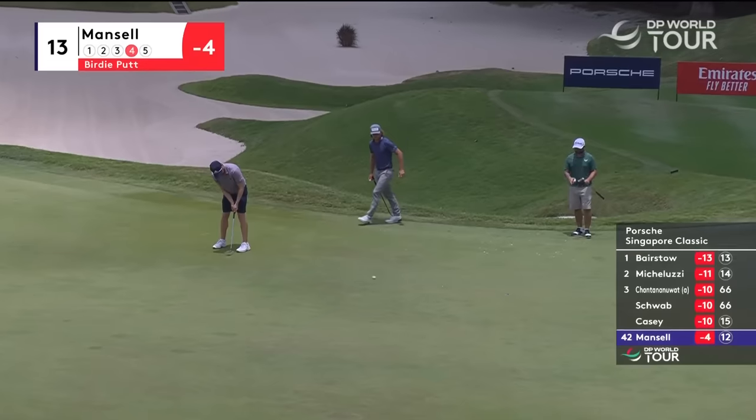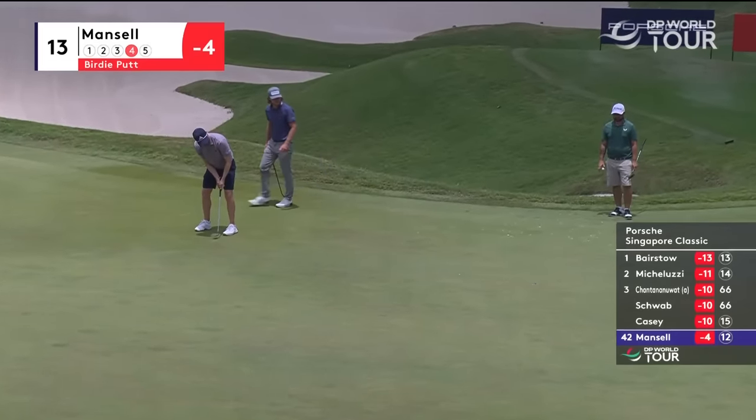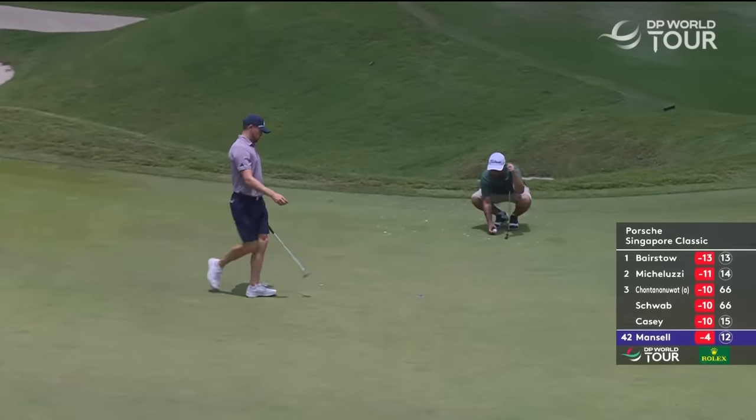Look at Richard Mansell — birdie attempt. My goodness, he could do with it. Well done — to minus five. That helps a little bit.